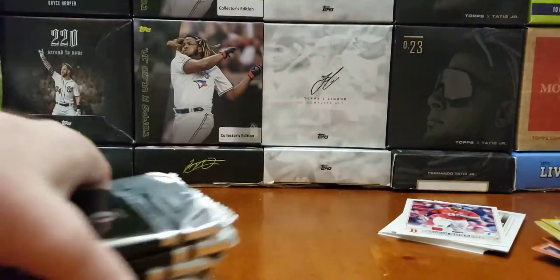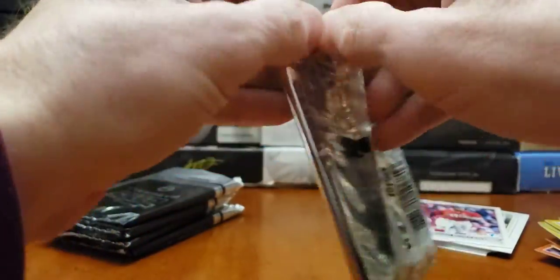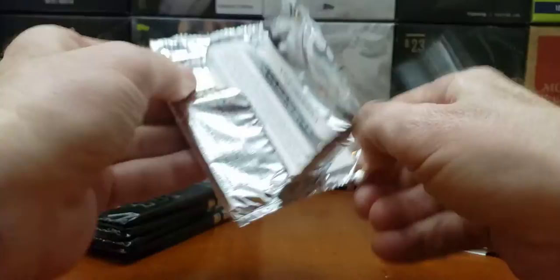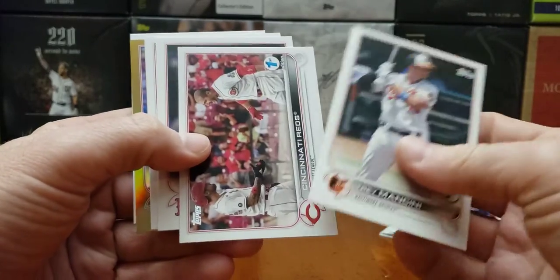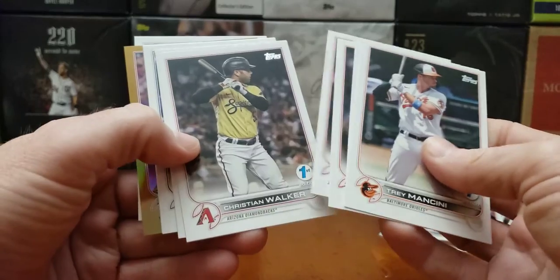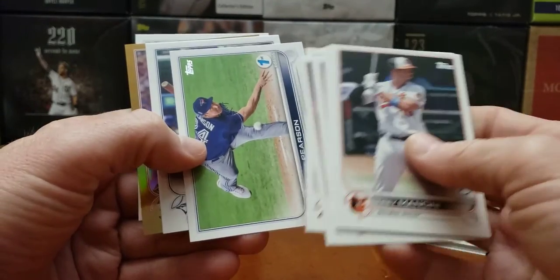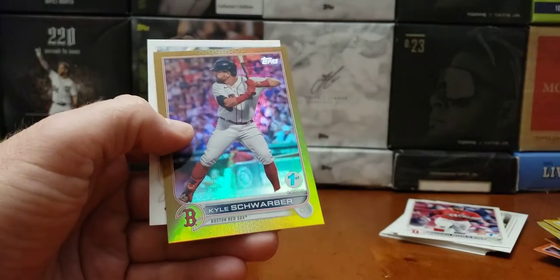We got six packs left. Six plus the one we opened. Trout, Ohtani, and Wander — I need them. And we got another gold — Trey Mancini. Jared Walsh, nice. Christian Walker. Tyler Arenado and Kyle Schwarber in gold.